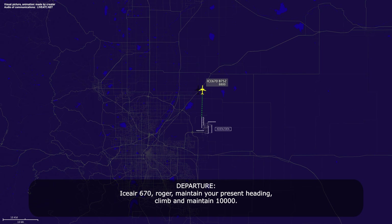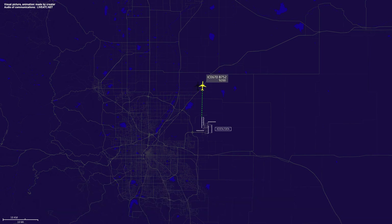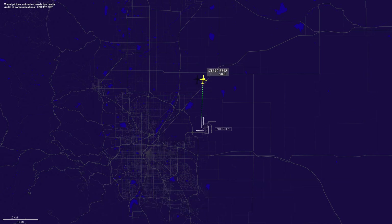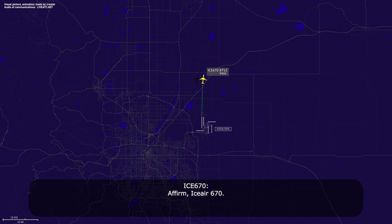IC670, roger. Maintain your present heading, climb and maintain 1,000. Maintain present heading, climb 1,000, IC670. IC670, do you just want to stay at 1,000 to run checklist? Affirm, IC670.